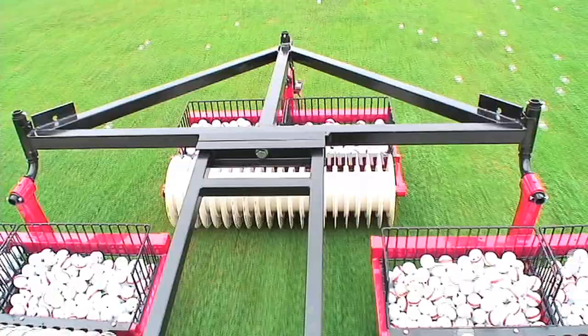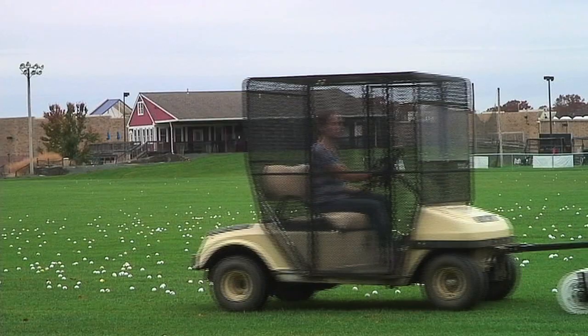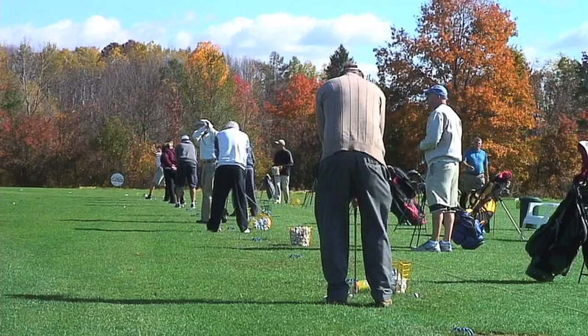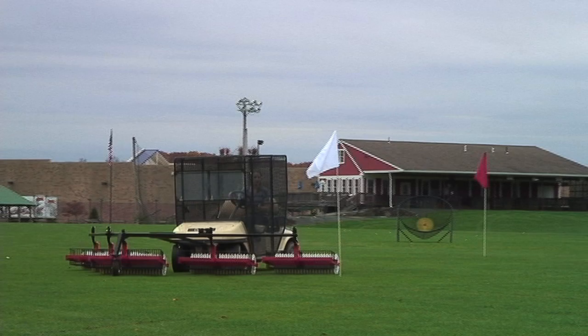Forty years later, Hall Rock Engineering is the leading manufacturer of reliable, cost-effective ball management solutions for golf courses and golf ranges. Since 1989, Hall Rock Engineering has owned and operated its own golf range in Western Massachusetts as a test site for the everyday use and maintenance of its products.